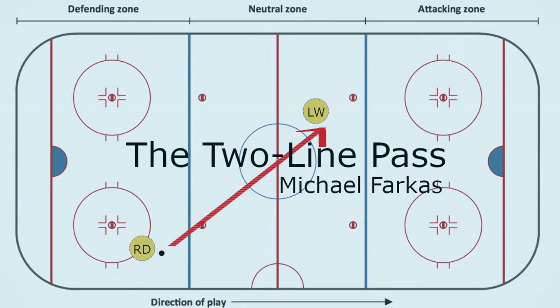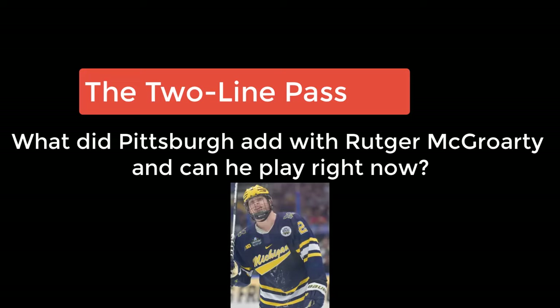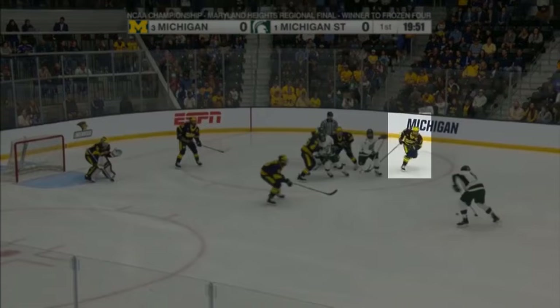Hello everyone, welcome back to the Two-Line Pass. Today we're going to talk about the newest Pittsburgh Penguin, Rucker McGroarty, who was acquired from Winnipeg for Braden Yeager. It was an exchange of 14th overall picks in consecutive drafts. Let's jump in and see what we see.